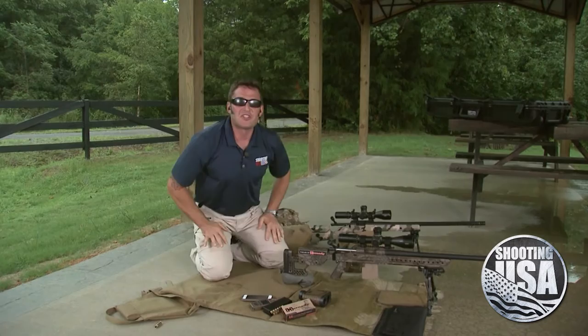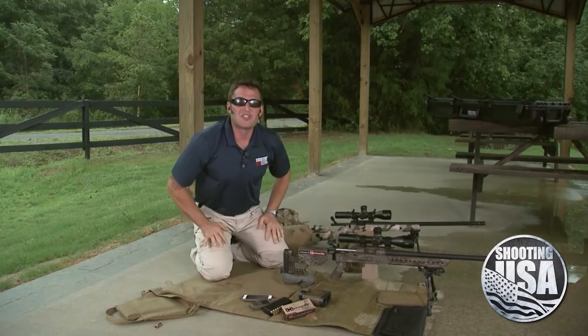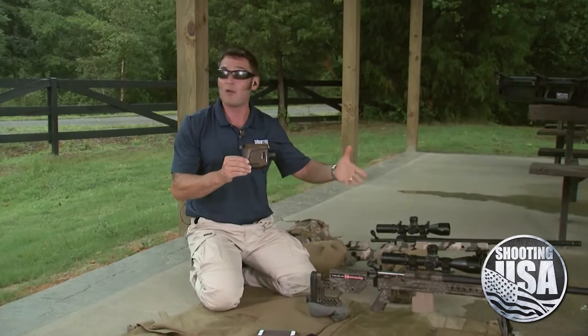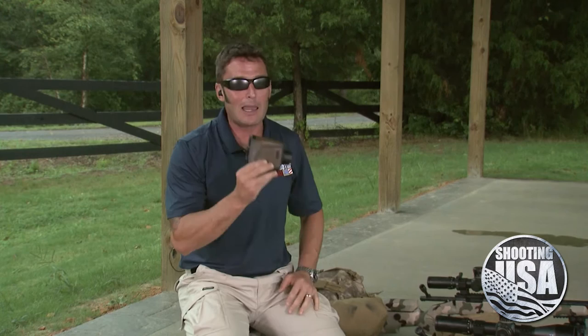We're on the known distance range here at K&M Precision in Finger, Tennessee, and we've come out to put the newest laser rangefinder from Bushnell through the paces. This is the Elite Tactical One Mile with Konnex. Now typically a day like today would not be ideal for shooting, but for the Elite Tactical One Mile, not a problem. This thing is fully waterproof and all of the lenses have the HD hydrophobic coating. But there is a lot more to this system than just putting a laser on a target to get a measurement of distance — and it will certainly do that with extreme accuracy.